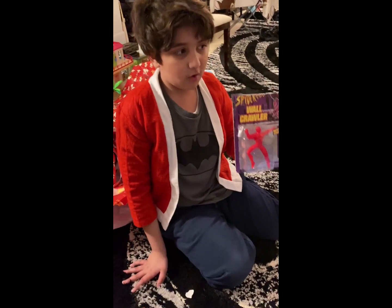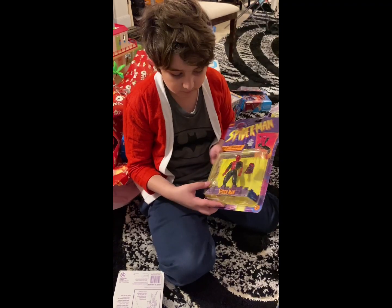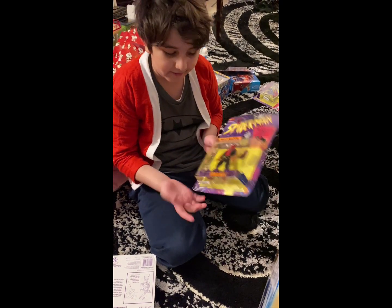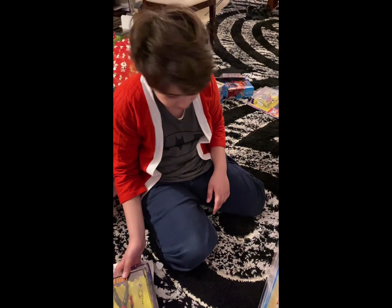So, wall crawler — basically you throw him to the wall, he sticks to the wall, then he falls back. It's a Spider-Man animated series Night Shadow Spider-Man. And he comes with a rope which has a suction cup which can actually stick to the wall. I think that's a really cool feature.